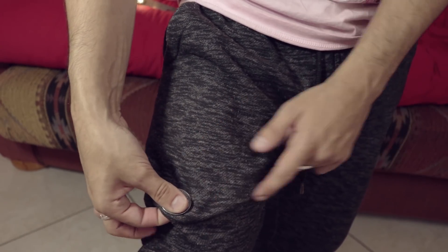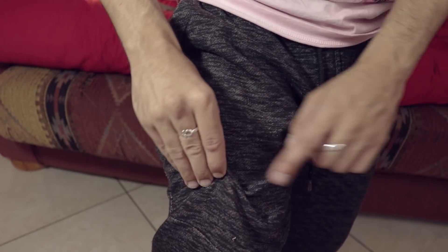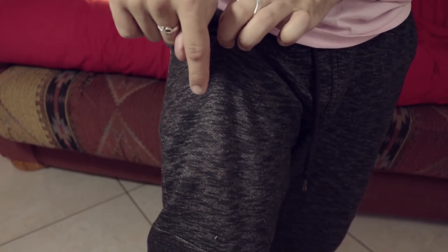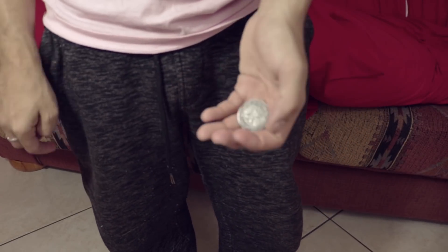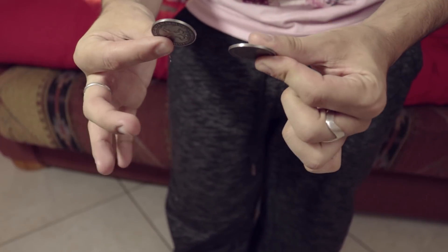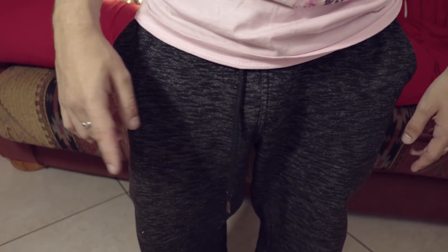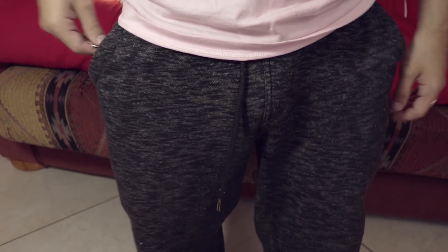One more time: line the coin up with the other coin directly underneath. Do the move, they still feel the coin, tell them to put their finger there and not let go. When they let go, the coin seems to vanish and penetrate inside your pocket — a nice little effect you can do with two coins. That's the trick, guys. It's from Bobo's Modern Coin Magic, and also in the Mark Wilson course — the first magic book I ever bought. It's one of those underrated tricks.